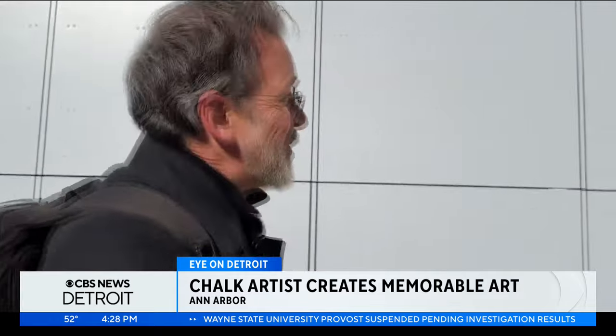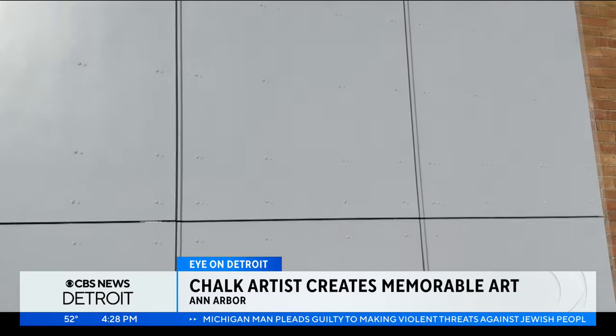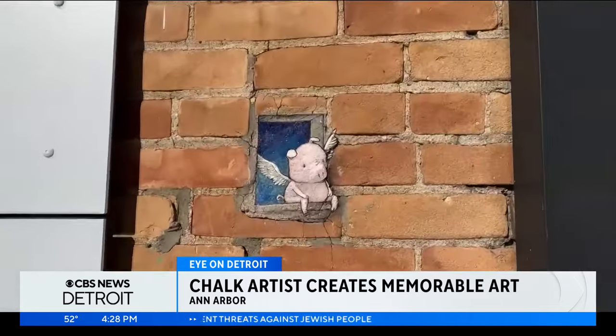In fact, right next to this massive future mural, which is going to be spectacular, there's this one tiny little winged pig just sitting in a window.